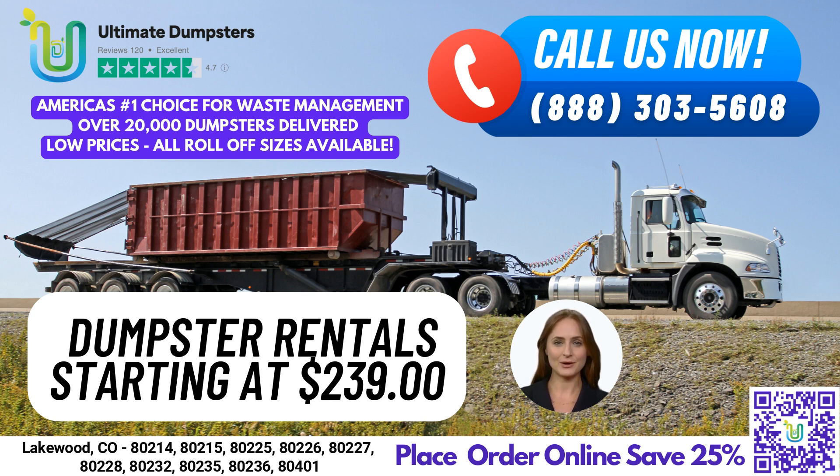When you place your order in the morning, we can even provide same-day service. Plus, we offer the convenience of combining multiple services, such as dumpster rentals, porta-potties, mobile storage units, temporary fencing, commercial weekly garbage, and more.